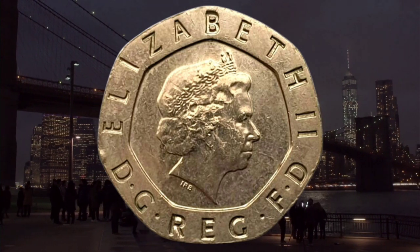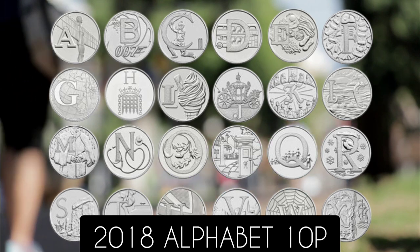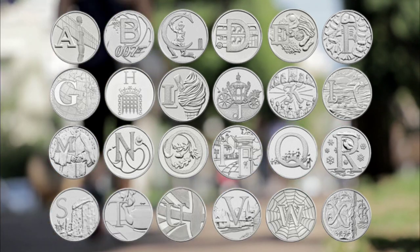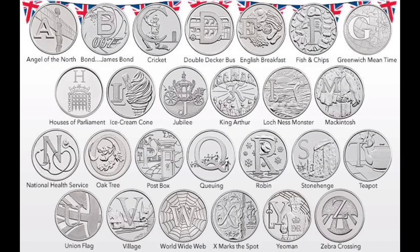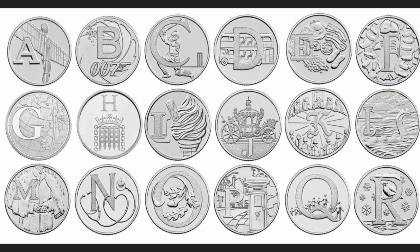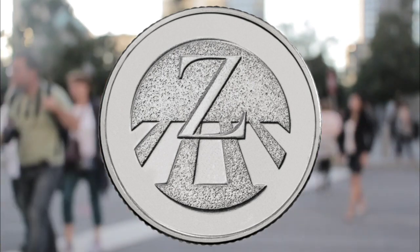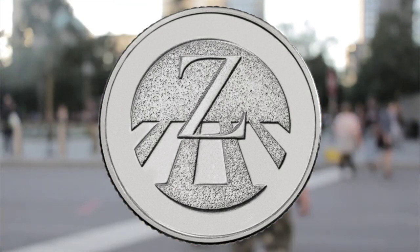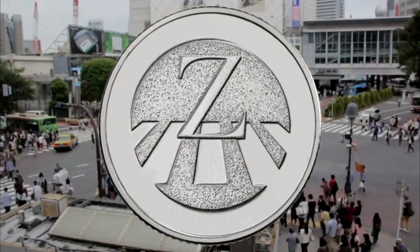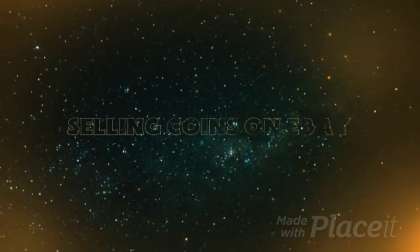Number five: the 2018 Alphabet 10p. In 2018, 26 coin designs were released for each letter of the alphabet. In total, 220,000 of each went into circulation that year, followed by 84,000 in 2019. The most valuable one is the 2018 Z for Zebra, which sold for 19.99 pounds on eBay recently.